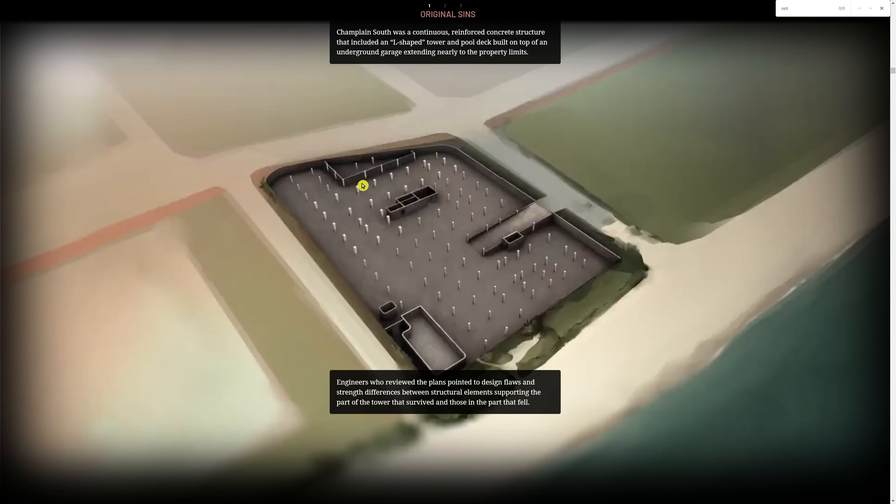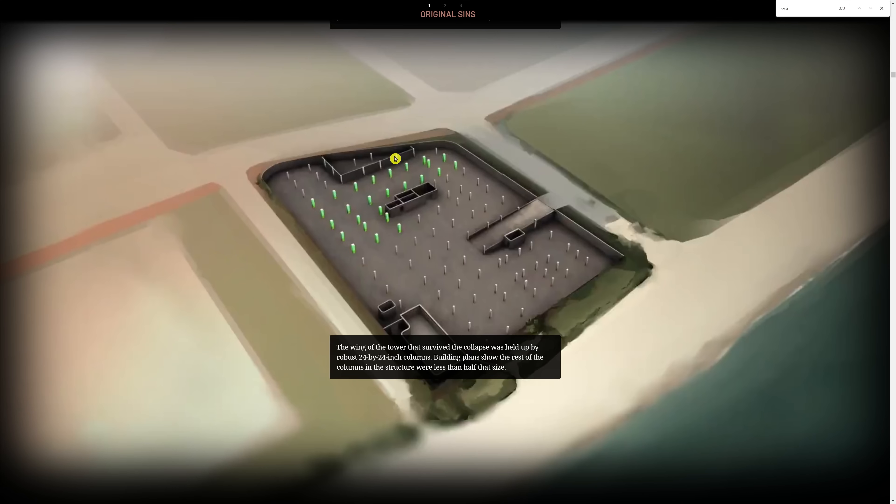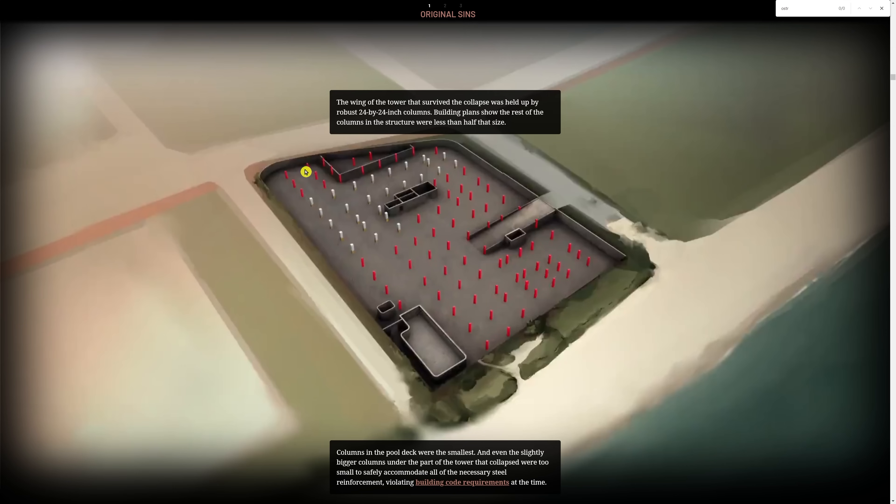They even accurately depicted, as I mentioned in my very first video after the collapse, that some of these columns were wider than others. That was one of the first questions I had. They showed how some of the green ones were wider — 24 by 24 inch — and then the skinnier ones scattered around the garage. Some were under the pool deck where being thin wouldn't be as much of a problem, but some under the building were just asking for trouble.